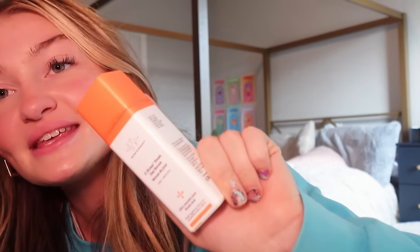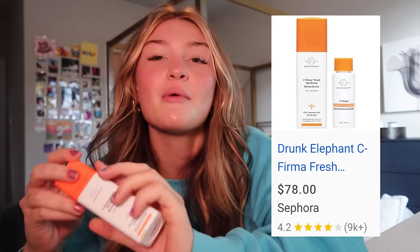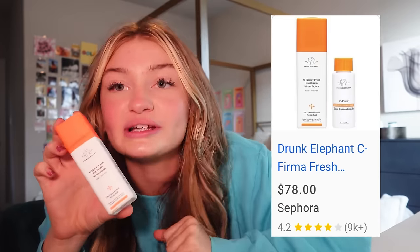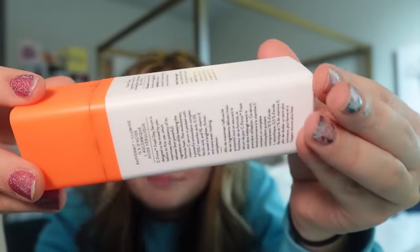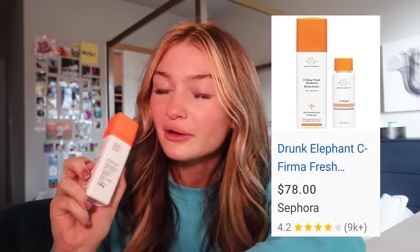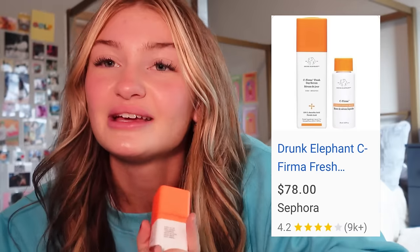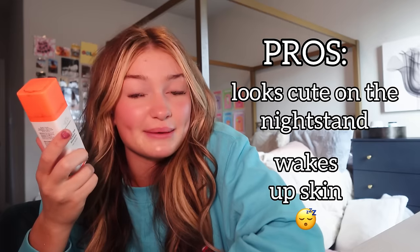This is the C-Firma Fresh Day Serum. I have beef with this serum because it is so oily — when I use it my hands stay oily and I have to scrub the oil off. It's really liquidy too. If you love oily products, this is for you, but I don't like oil personally. It does kind of wake up the skin, I'm not going to lie, but the oil stays in the creases of my fingers. I'll give this one a 4 out of 10 because it's really not for me.